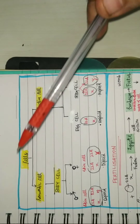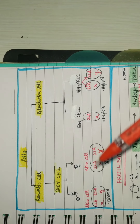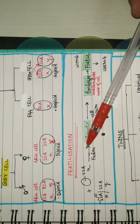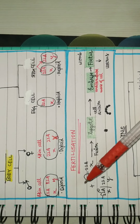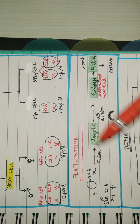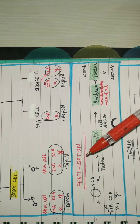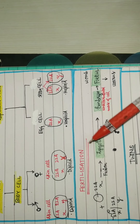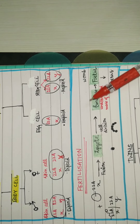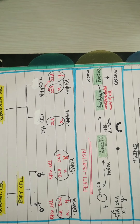After learning what somatic and reproductive cells are, and why egg cells are haploid but bodily cells are diploid, next we move to fertilization. When the egg cell and sperm cells fuse, it forms a zygote. The zygote is the first cell formed in life, and this fusion is called fertilization. After this, cell division takes place and an embryo is formed — a group of cells.